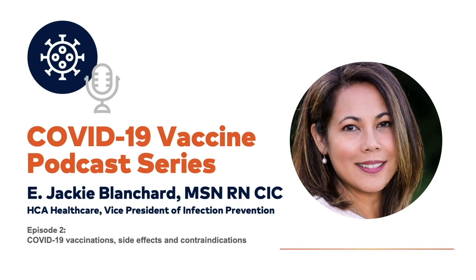Moderna is the second vaccine, and that was released on December 19th by ACIP. That vaccine is for persons 18 years of age and older, and it has to be given one month or 28 days apart.